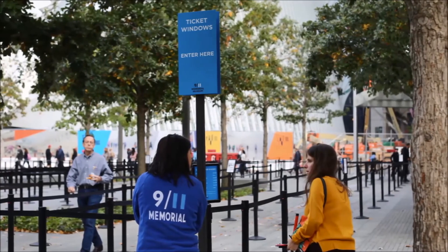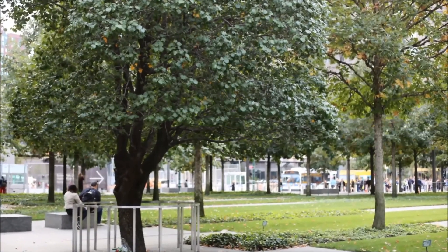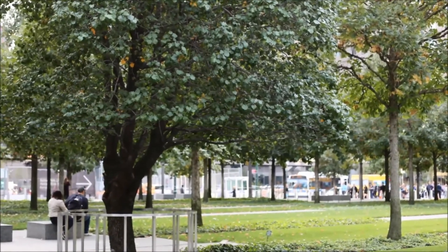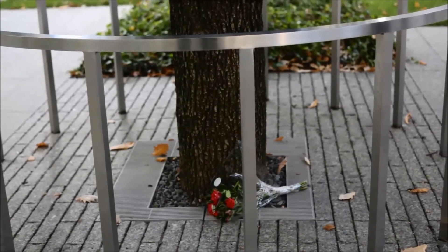All visitors to the museum will enter in the area that you see here. While you're in the plaza, look for the Survivor Tree. This pear tree was found in the rubble at the World Trade Center, carefully rehabilitated, and then returned here to the plaza in 2010.